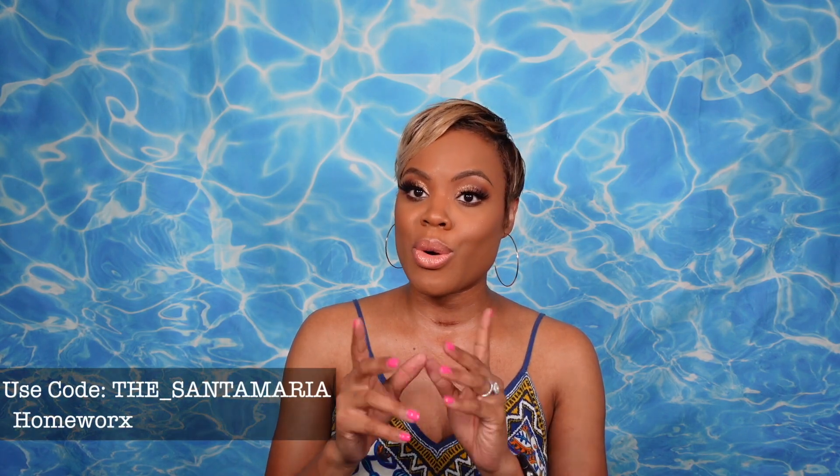That wraps up my big haul from Homeworx! Thank you to the brand for sending these over so I can share and review them for you all and help you make some informed decisions. Definitely use my code to save some coin — it's always in the description box. As always, if you enjoyed this, subscribe to the channel, hit that thumbs up button, and I'll catch y'all in the next one. Bye!